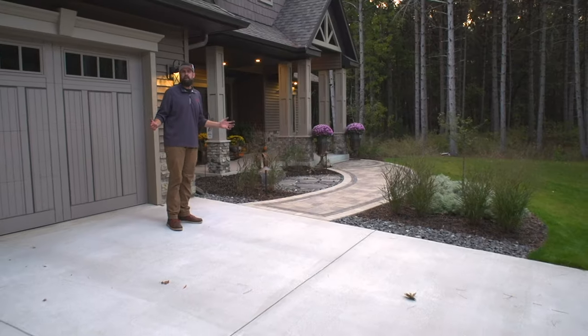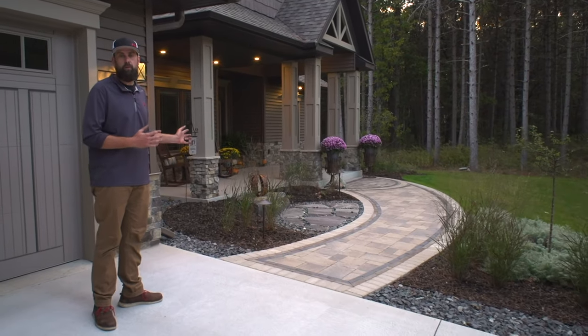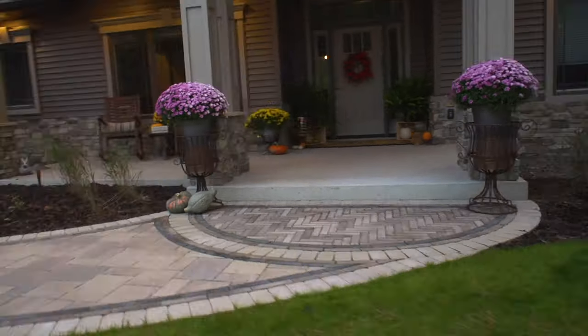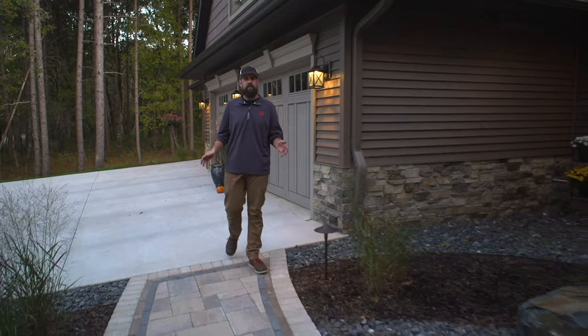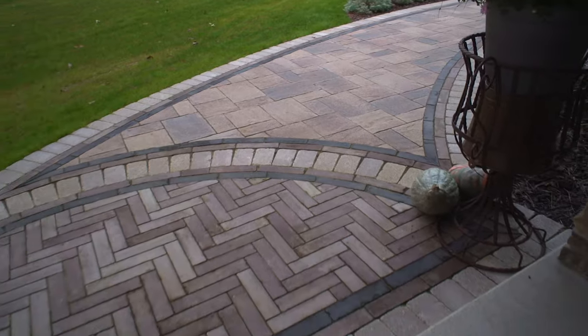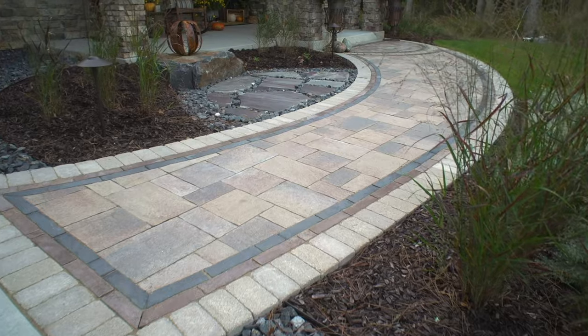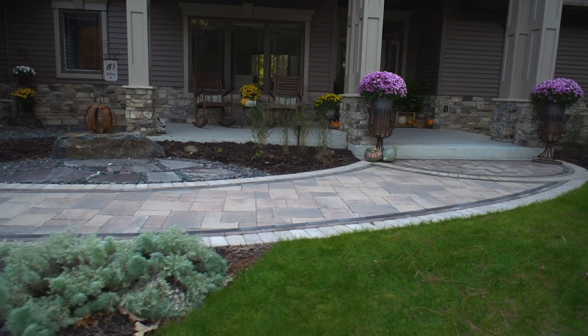The leaves are falling and the air is getting colder here in Wisconsin, but the scene has been set at the golf course and we're ready to show you how these spaces turned out. This walkway off the driveway provides a real nice welcoming flow. We incorporated multiple styles of Unilock pavers, which allows us to bring in different tones and textures to create an entrance that truly complements the architectural details on the front of this newly built home.